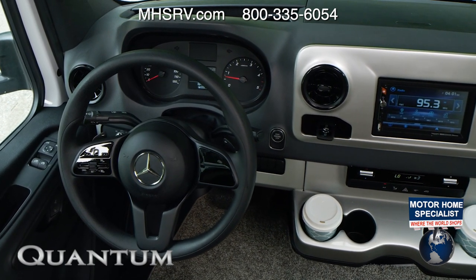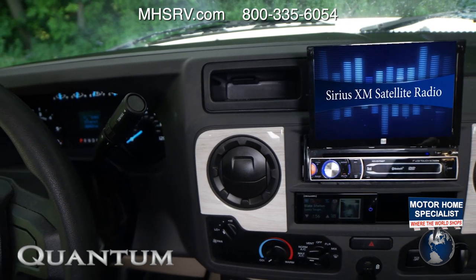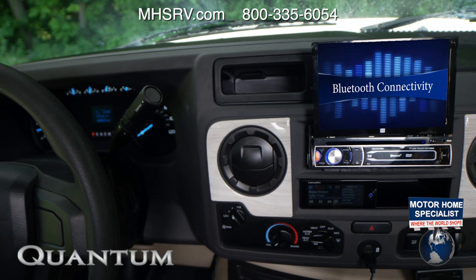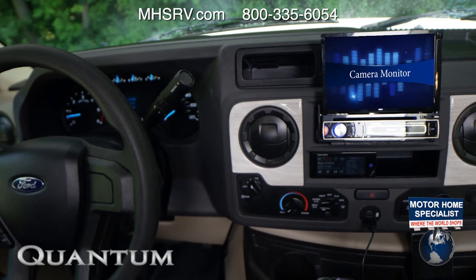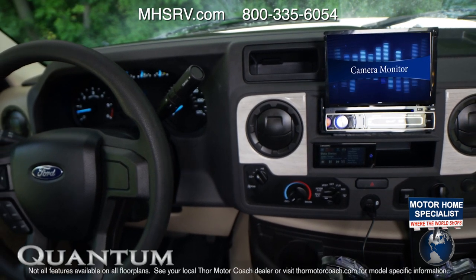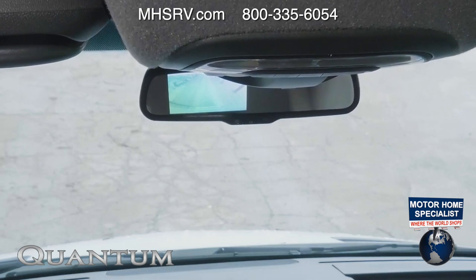You can even create custom settings. The touchscreen dash radio comes equipped with all the goodies you need on a road trip: Android Auto, Apple CarPlay, Sirius XM satellite radio, Bluetooth connectivity, and the screen doubles as your backup monitor. In the Sprinter, your always-on rear-view camera display is right in the mirror.